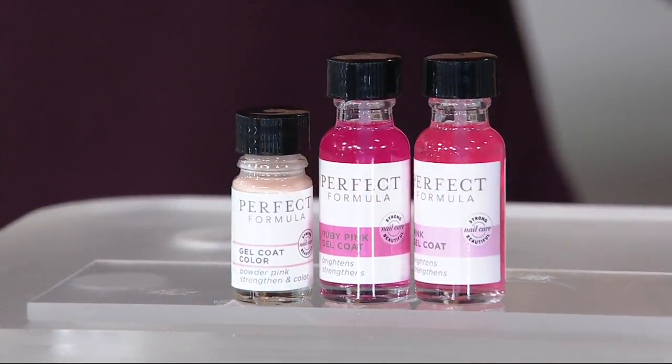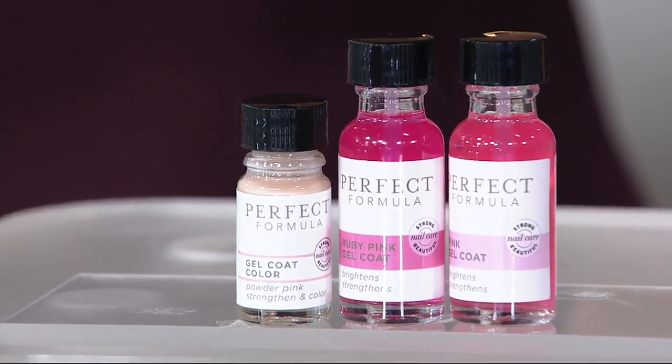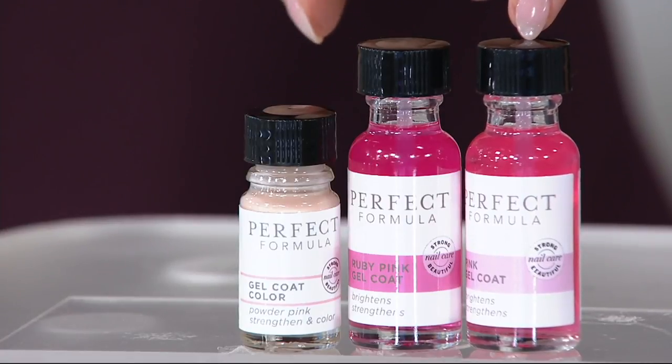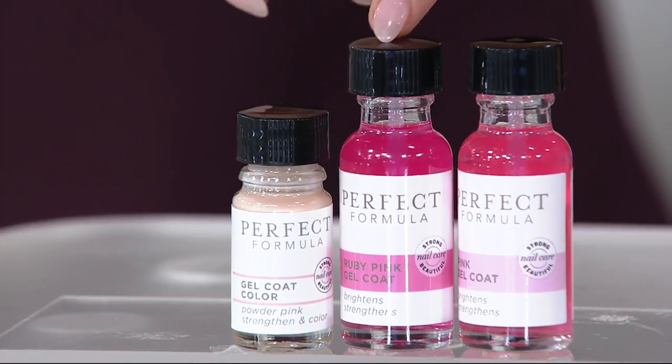And half off. You are getting the three products that will not only save your nails and make them longer and stronger, but also make them instantly pretty. So this is instant gratification, long-term benefits. You are getting the pink gel coat, which is really how many people try this brand for the first time. This would normally be $30 on its own.